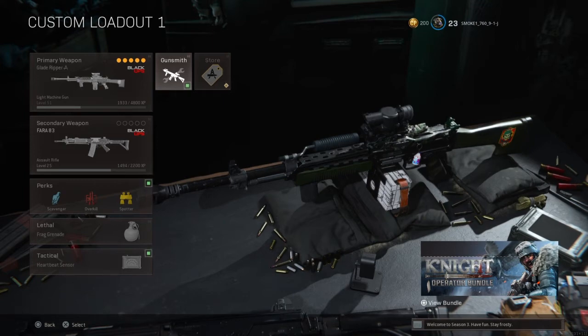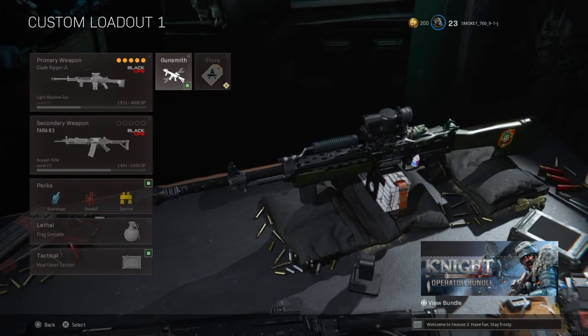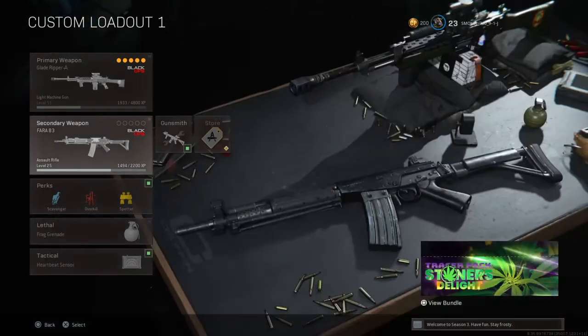Hey, what's up you guys. I've been using this weapon for a very long time now. I think you guys should use it — it's very good. I'm gonna show you what attachments I have for it as well for this weapon, so let's get to it.